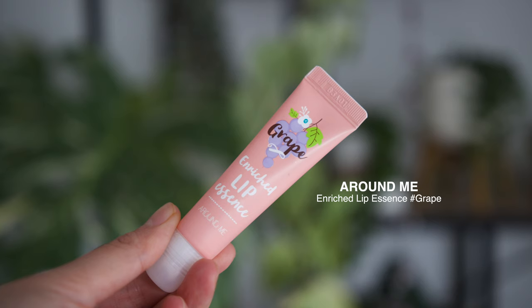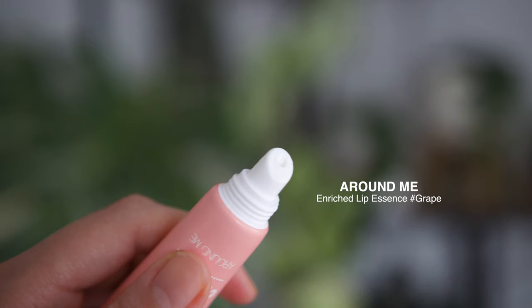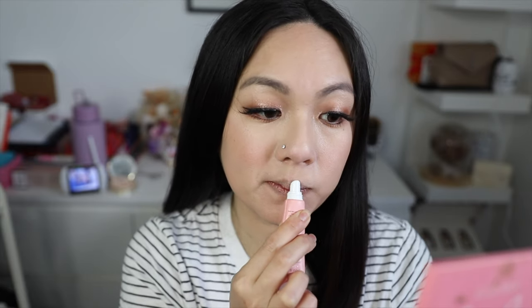The first one is actually a lip essence because I do have dry lips, so I thought, why not get one to make sure my skin is smooth before I do all these lip swatches. This one is called Around Me, and it has a grape scent to it — really reminds me of a grape lolly.